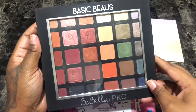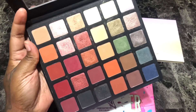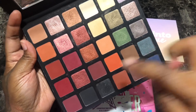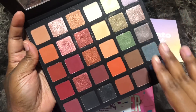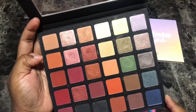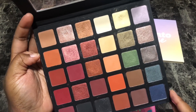Next is my Avibella Pro Basic Bows eyeshadow palette. Very pretty color story — I love these orange shades and the shades on the side as well. I love the Avibella Pro palettes. I don't use this one as much as I want to.